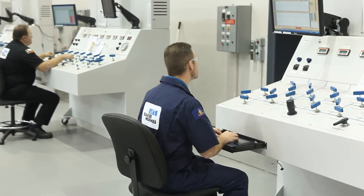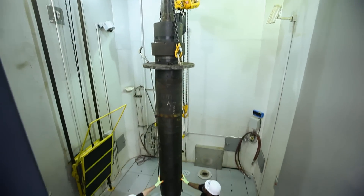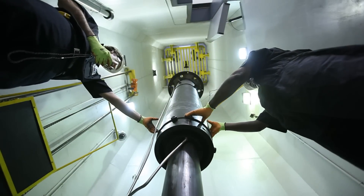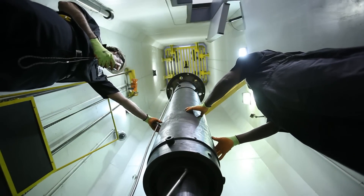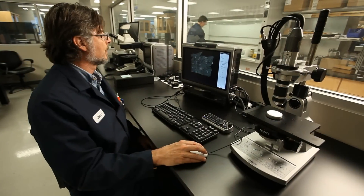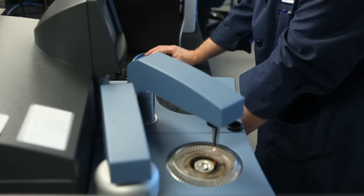At our Center for Technology Innovation, we can test our completion systems to 40,000 PSI and 700 degrees Fahrenheit, the industry's highest rating. Our unique capabilities in completion design, testing, and manufacturing make Baker Hughes the only company that can provide pay zone management solutions for reservoirs with the highest pressures and temperatures.